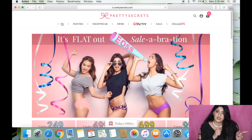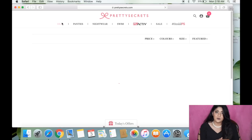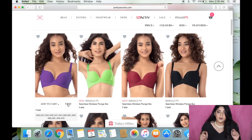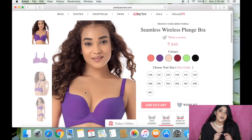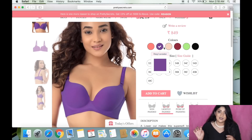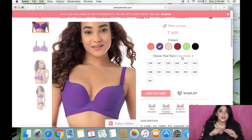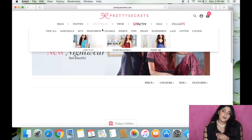The website interface is really simple — everything is written in bold caps at the top. There's a section for bras, panties, nightwear, and sleepwear. Just hover over the section you want; for example, if you want bras, go to that section and check out whatever you want. All available colors and sizes are shown on the side, and you can go to the size chart to check your underbust, overbust, and cup size to find your perfect fit.